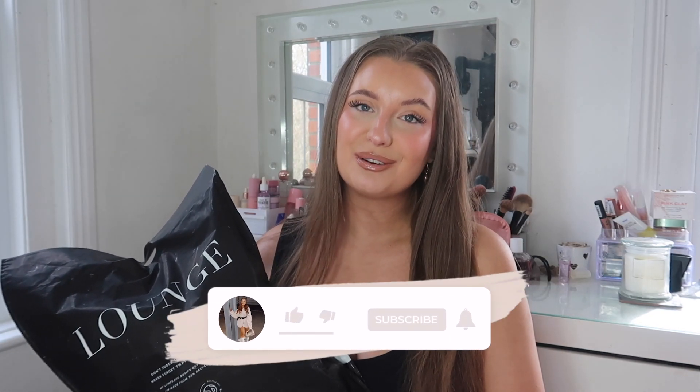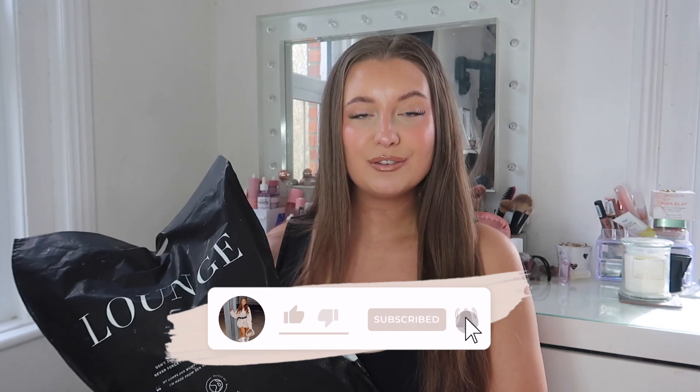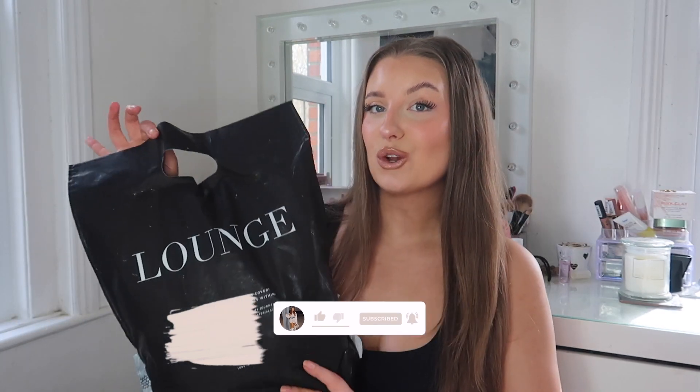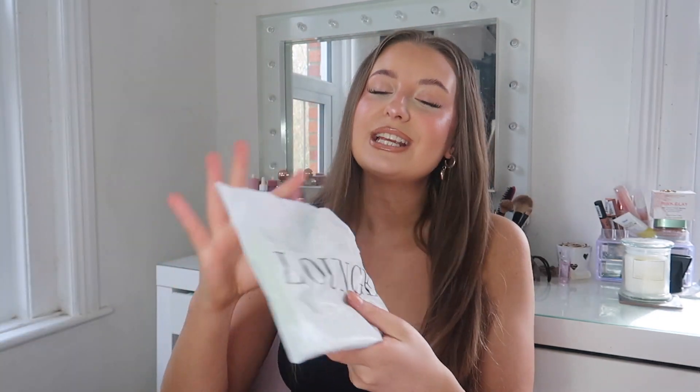If you are excited for this video please don't forget to hit the thumbs up button, and if you are new here definitely come subscribe. But without further ado, let's get into the Lounge haul. One of my favourite parcels to receive is definitely a Lounge one with new underwear. I literally love how it comes packaged — each underwear set comes in one of these little pouches. I just love little touches like this from a brand; their packaging is insane.